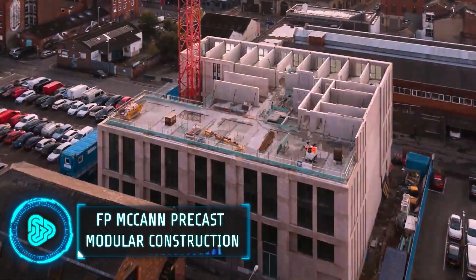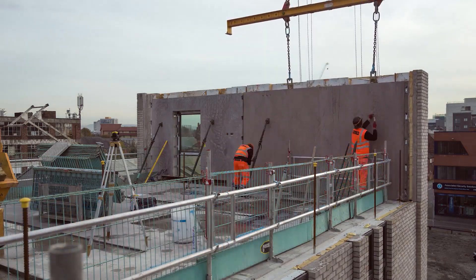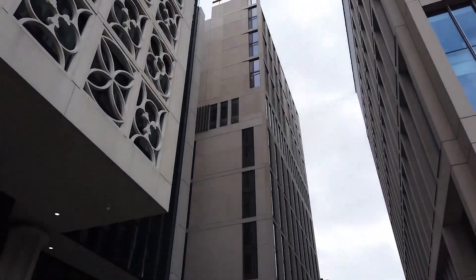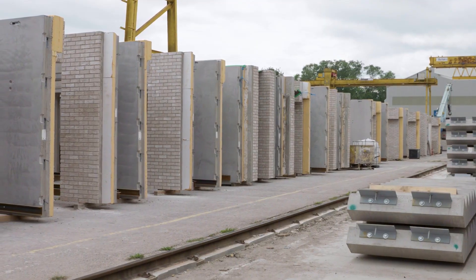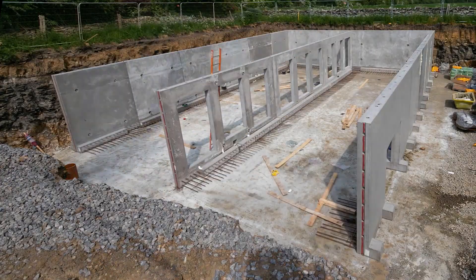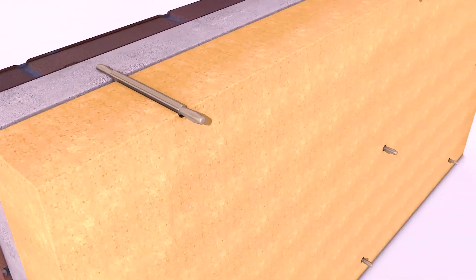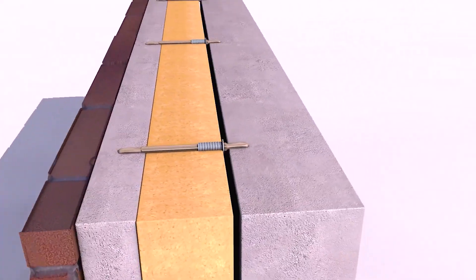F.P. McCann supplied and installed a whopping 3,460 precast units for the 3 St. Peter's Square project, a towering 20-storey structure blending a hotel and part hotel. This massive task started in 2019 and showcased the efficiency of precast construction. These precast units are not your average building blocks — each panel is 430 millimetres thick, a sturdy sandwich of finishes and insulation.